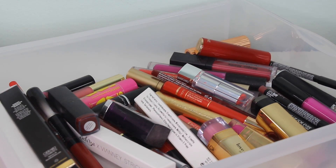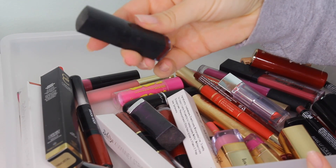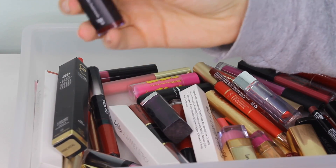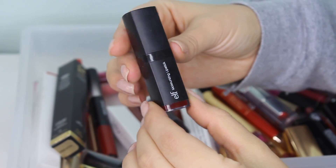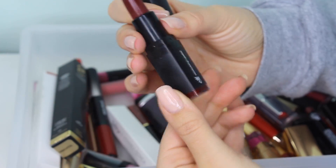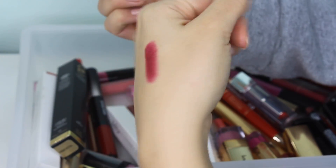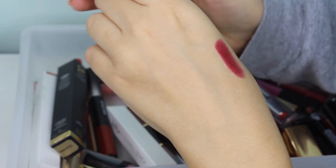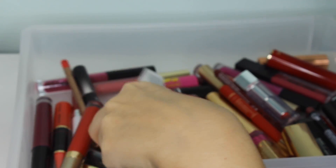This right here — let me make sure this is in focus — is the ELF Moisturizing Lipstick in the shade Bordeaux Beauty. I honestly have no idea when I got this or the last time I used it, but it feels nice. I'm going to keep it just in case I do any sort of affordable bright lip look.